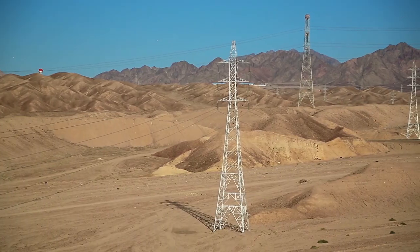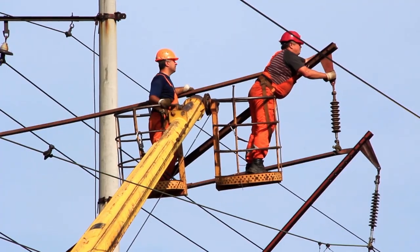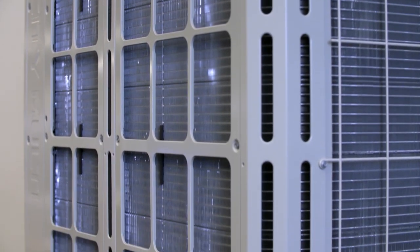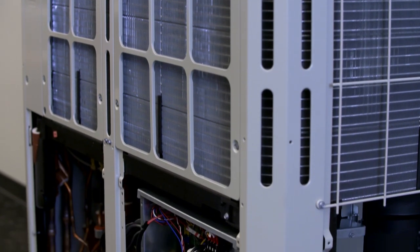There's a major movement going on in the United States called electrification, where many cities are banding together to eliminate the burning of fossil fuels for heating, and the only reliable way to replace burning of fossil fuels is with a super-efficient heat pump, which we make.